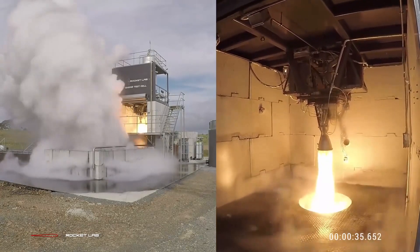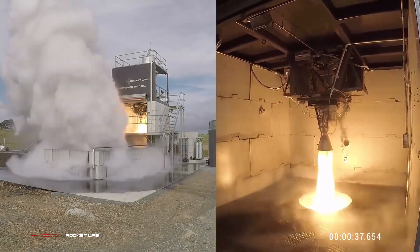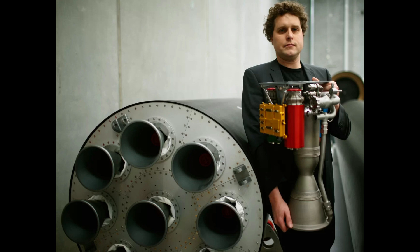Moreover, the engine is easier to control through that simplicity. There is also the fact that the rocket engine improves as battery technology advances. Today the battery market is a highly competitive place, which makes it even more likely that there will be huge innovation in this field in the near future. This would diminish the only disadvantage of the Rutherford engine: the increased mass from the heavy battery packs.